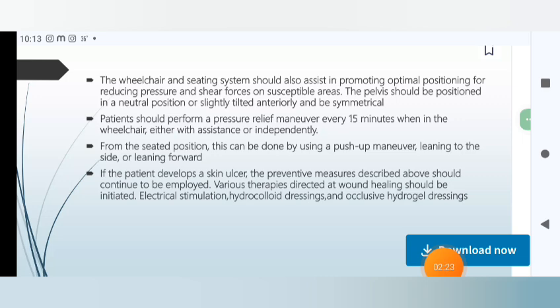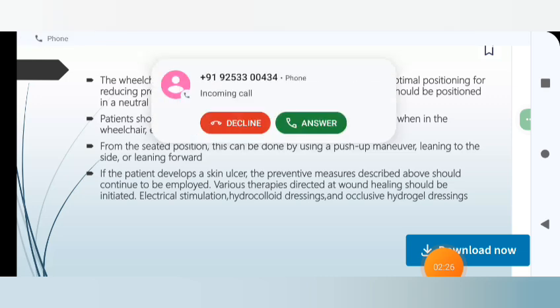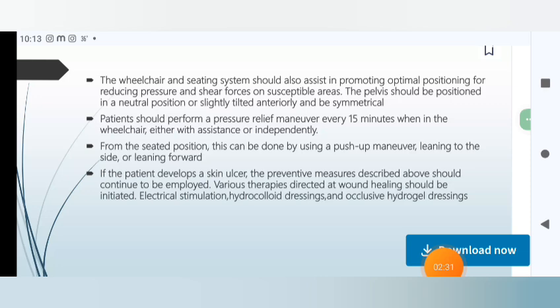If the patient develops a skin ulcer, preventive measures directed at wound healing should be initiated, including electrical stimulation, hydrocolloid dressing, and occlusive hydrogel dressing.